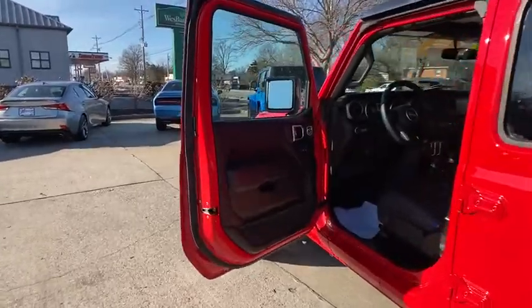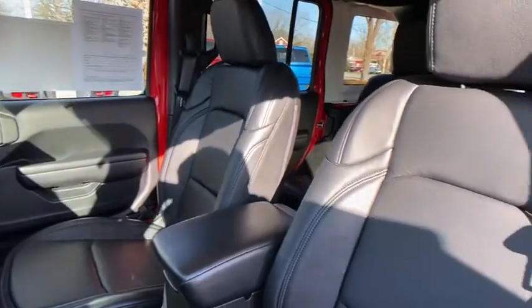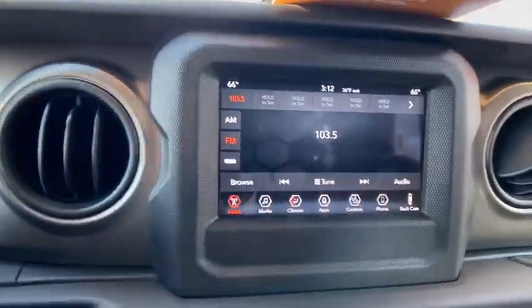Traction control, heated seats, leather-wrapped steering wheel, dual airbags, power steering, four-wheel disc brakes, center armrest, universal garage door opener, eight speakers.